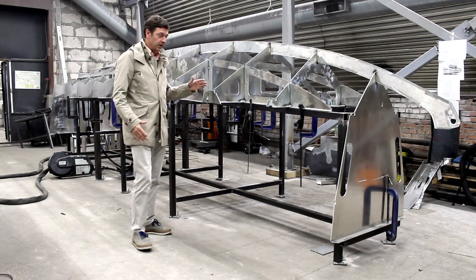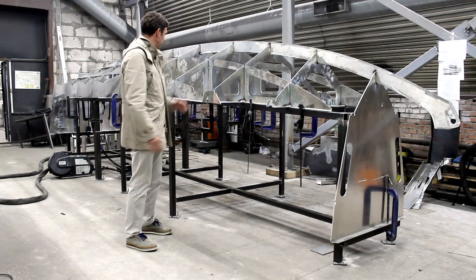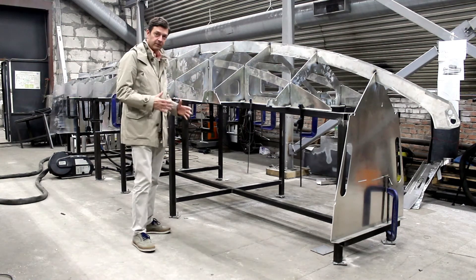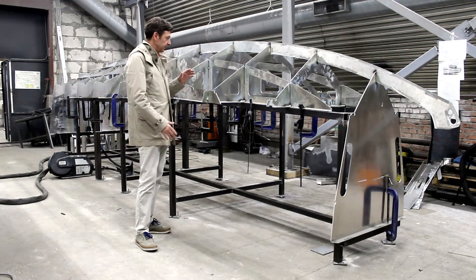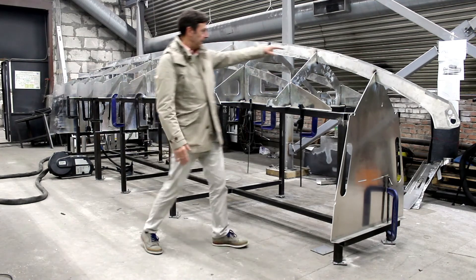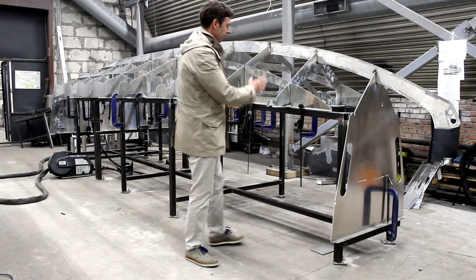Which is under construction now. You see the stiffness structure of the boat — the progress is going very fast. We just started a few days ago and now you can already see the keel, which is 10 mm thick.